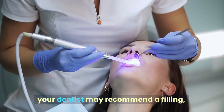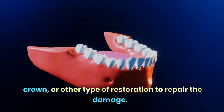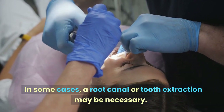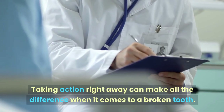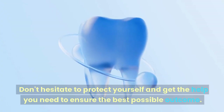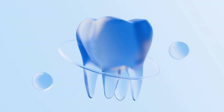Depending on the severity of the break, your dentist may recommend a filling, crown, or other type of restoration to repair the damage. In some cases, a root canal or tooth extraction may be necessary. Taking action right away can make all the difference — don't hesitate to get the help you need to ensure the best possible outcome.